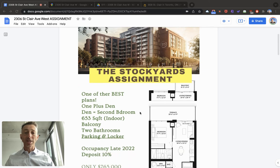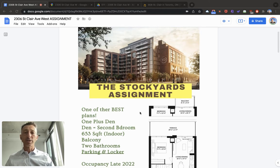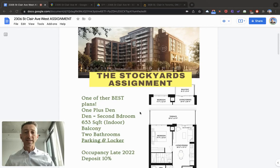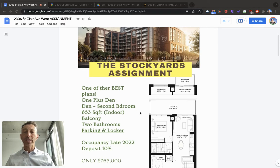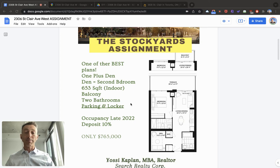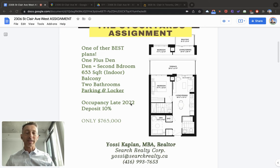Today we're going to look at the Stockyards assignment. I've got a unit here on an exclusive for sale. This is an assignment at the Stockyards, 2306 St. Clair Avenue West. In my opinion, it's one of the best plans and one of the best assignments you can find in Toronto these days.